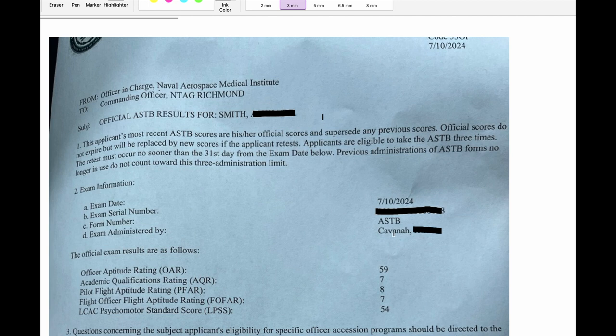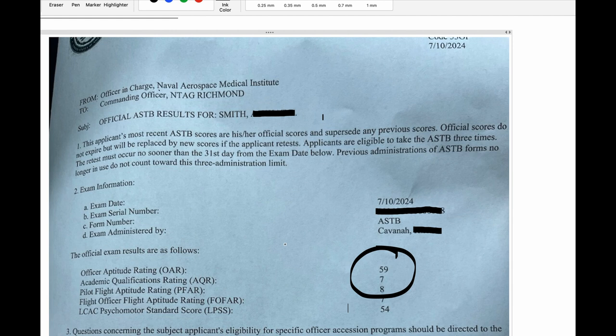59 is actually a very high score, as you can see here. He also scored 787 in the aviation section of the test.